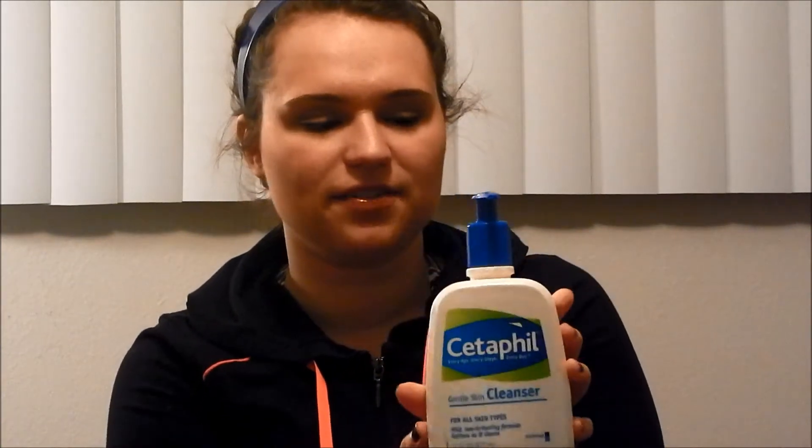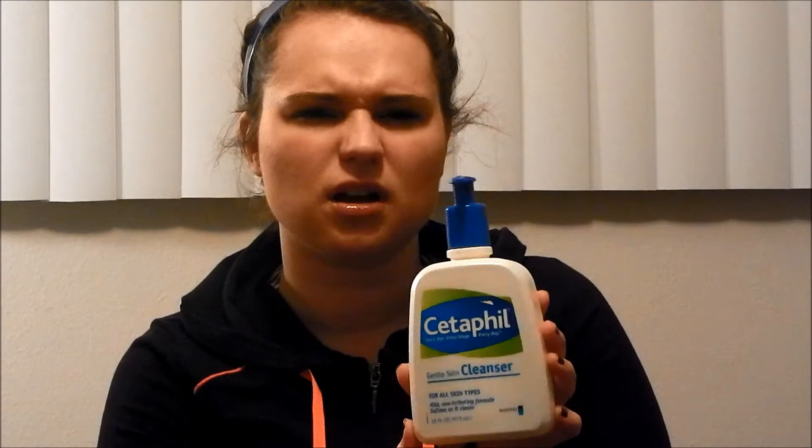The first product that I really like is the Cetaphil Gentle Skin Cleanser. I got this at Walmart and it's not that expensive — I think it was four or five dollars. I really like this skin cleanser. It's really soft, it doesn't irritate my skin. It's good.